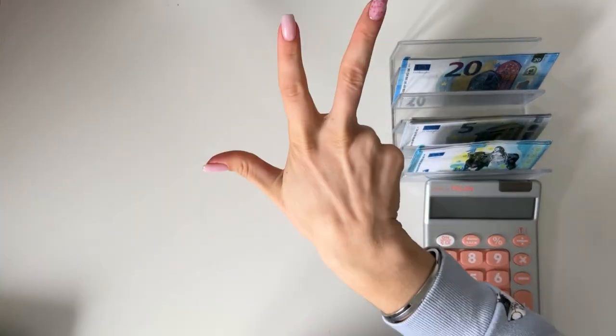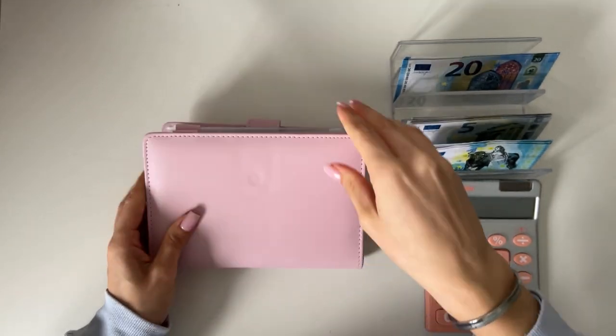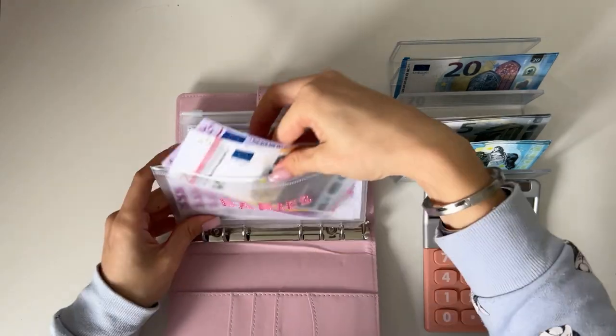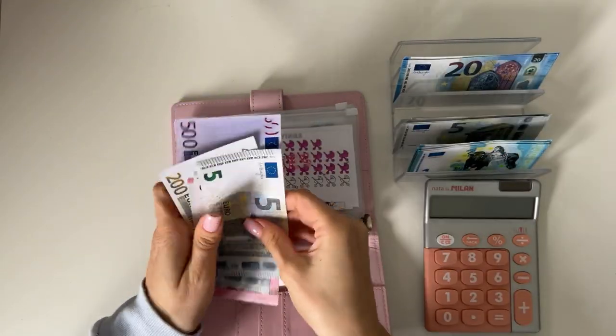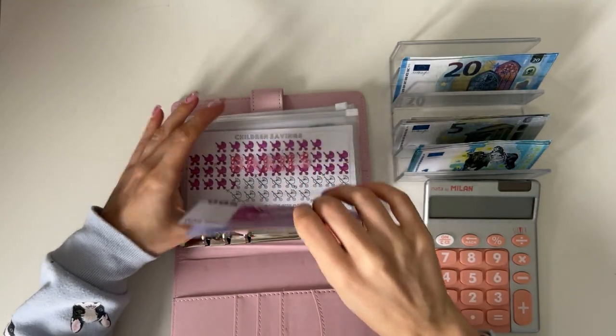That's three binders done. We're now moving on to long-term sinking funds. Babies is first — it's going to get 5. We have 500, 700, 710, 715, 720 in babies.